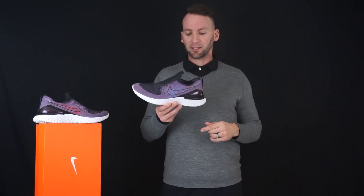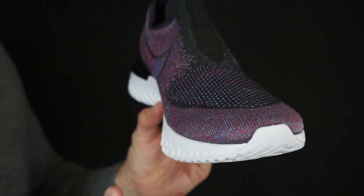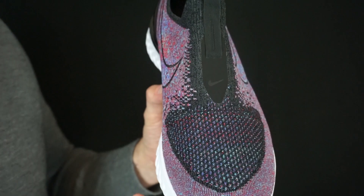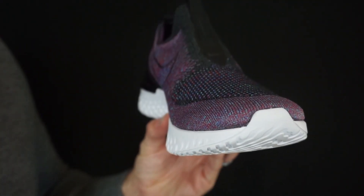I'll try to leave a link in the description to Hibbett where I actually scooped these up so you guys can check that out. React cushioning has a lot of mobility and it's lightweight. The actual upper is a full knit upper — multicolor knit with a black-gray background, so it really transitions nicely between colors and looks really good.